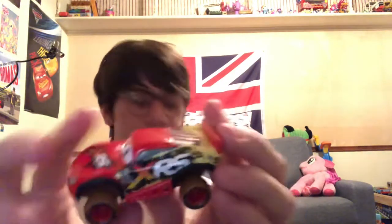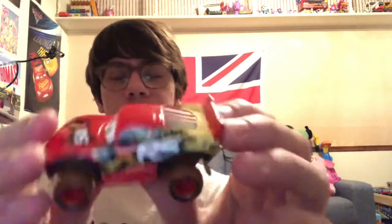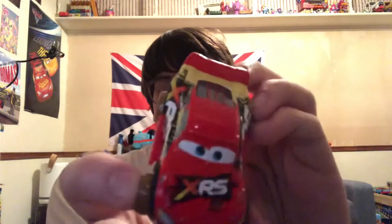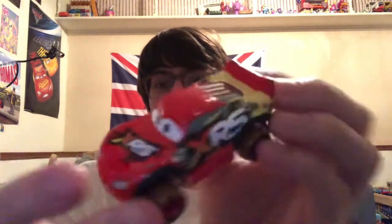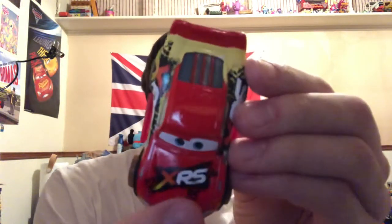So let's open this up and show you the details. Here he is out of the packaging. He looks really nice. I love the details on him — got the XRS, which stands for Extreme Racing Series. I think I might get more of these, maybe. There's also Cruz and Jackson and some other racers from the Piston Cup. Oh yeah, he has the 95 — I was about to say he doesn't have the 95, but I didn't want to speak too soon.